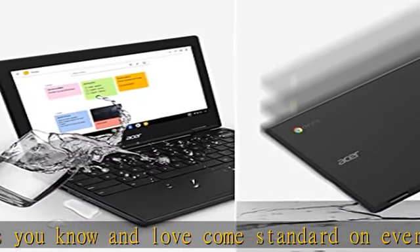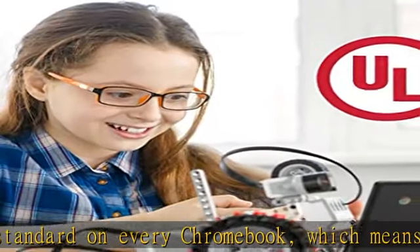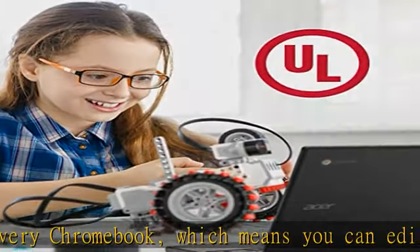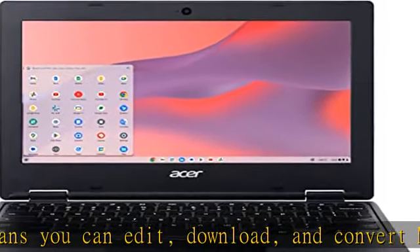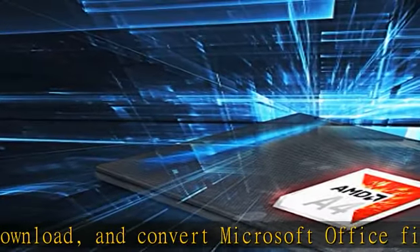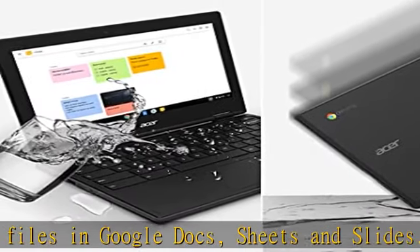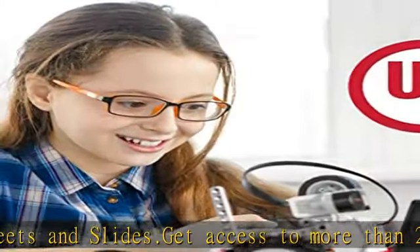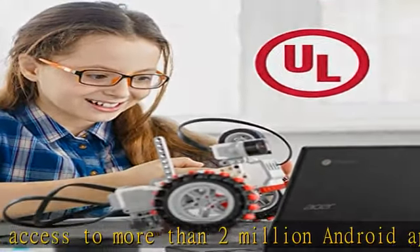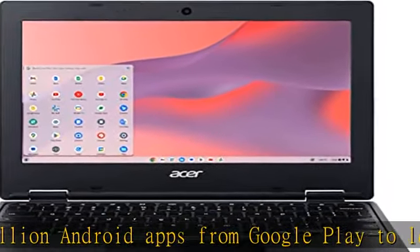AMD Series Dual-Core Processor A4-9120C, up to 2.4GHz. AMD Radeon R4 Graphics. 11.6" HD 1366x768 widescreen ComfyView LED Backlit Display. 4GB DDR4 Onboard Memory. 64GB eMMC. MicroSD Card Reader. 802.11ac Wi-Fi 5 featuring 2x2 MU-MIMO Technology, Dual-Band 2.4GHz and 5GHz. Bluetooth 4.2. Built-in Stereo Speaker.